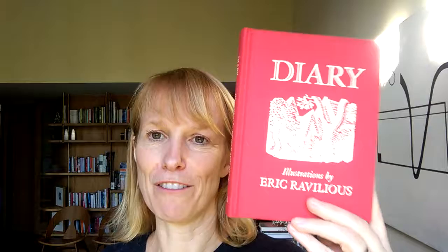And notes at the back. It's £9.95. It's a really lovely present for anyone you know, and for yourself. The Eric Ravilious diary.